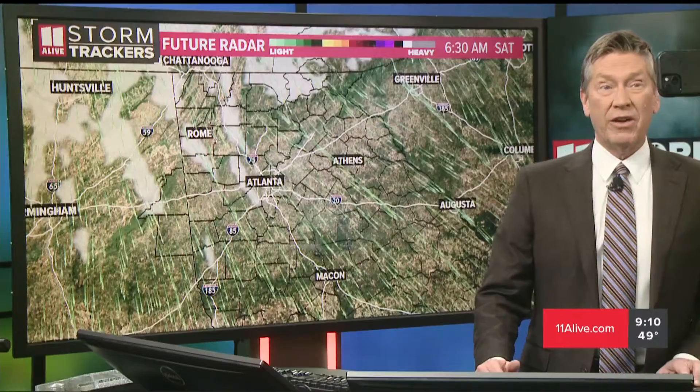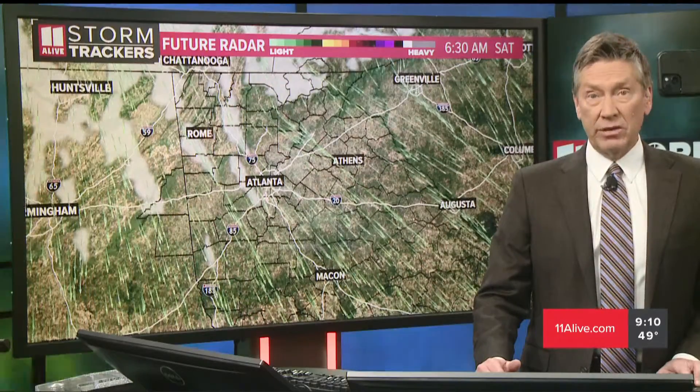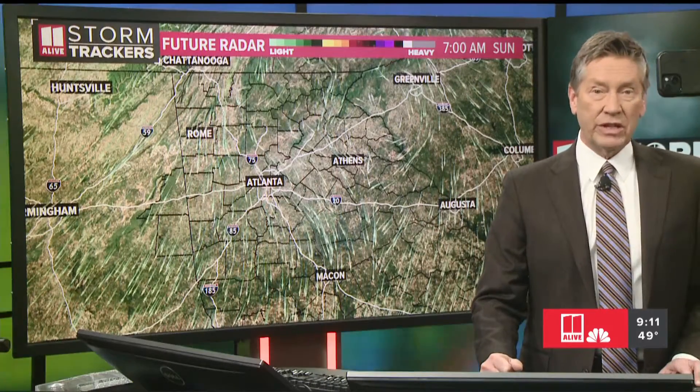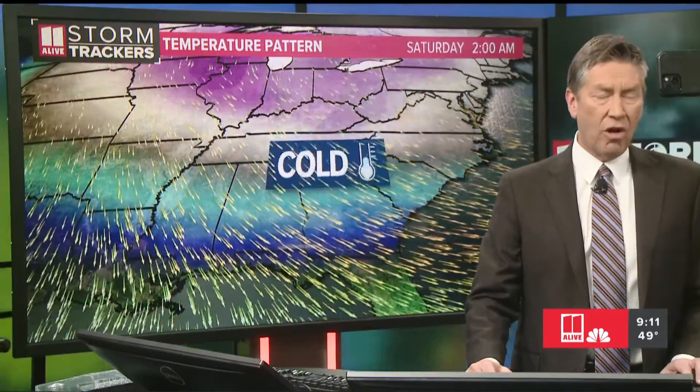Saturday morning we're going to go down to the teens — right at about 16 degrees. Wind chill near zero in the metro area, below zero in north Georgia. It'll be sunny at least during the day on Saturday, but it's just not going to warm up. We don't think we'll get above freezing on Saturday afternoon — a high of about 30 degrees. Then on Sunday we'll have another cold start, but after lunch we'll get above freezing. Still plenty of sunshine, but it's going to be really cold. Then going into next week, that colder air starts to move back up north and east, with warmer air moving in gradually each day.